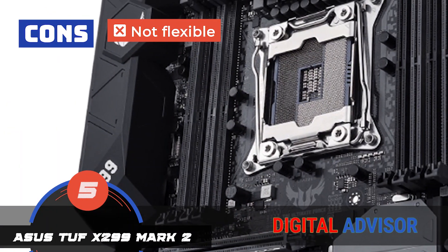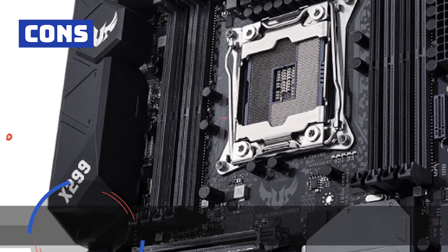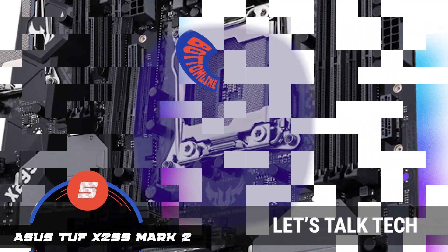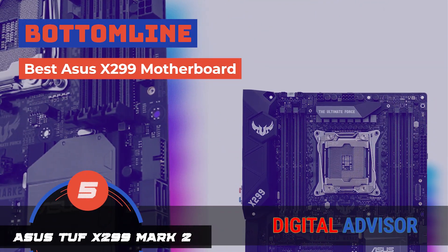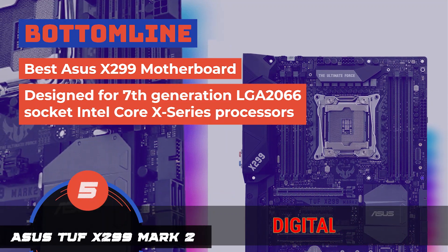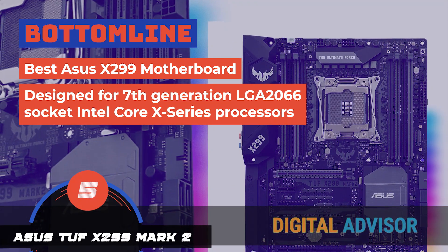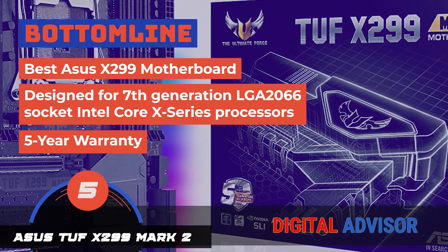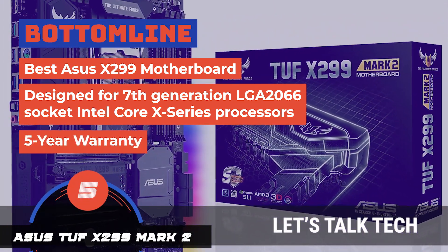However, it does not offer a lot of flexibility for users, and overclocking capabilities are not as good as competitor models. The bottom line is, it's the best Asus X299 motherboard. It's designed for 7th-generation LGA2066 socket Intel Core X-Series processors, and it comes with a 5-year warranty for guaranteed reliability and durability.